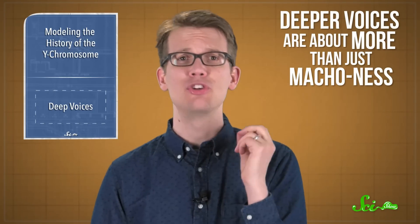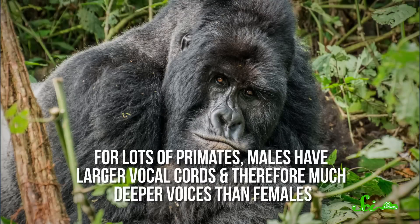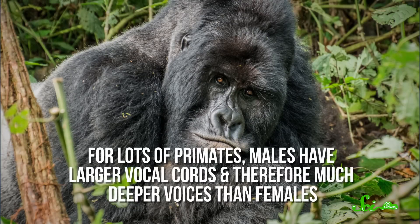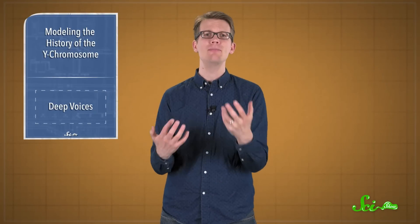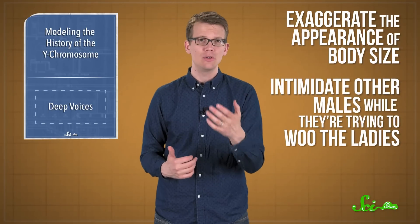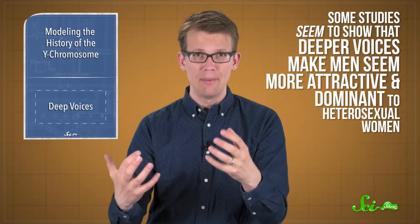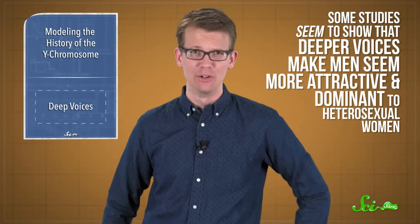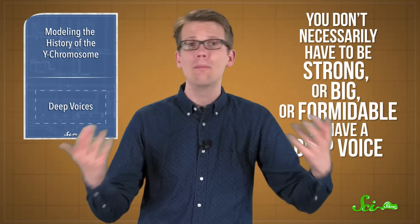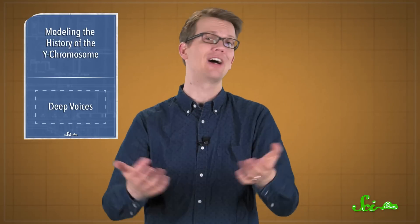It turns out deeper voices are about more than just macho-ness — they could also be a sign of a well-functioning immune system. For lots of primates, males have larger vocal cords and therefore much deeper voices than females. It's possible that these deep, booming calls are to exaggerate the appearance of body size or intimidate other males while trying to attract mates. Even studies in humans seem to show that deeper voices make men seem more attractive and dominant to heterosexual women. But you don't necessarily have to be strong, big, or formidable to have a deep voice, which would have been attractive qualities in a survival-focused world.